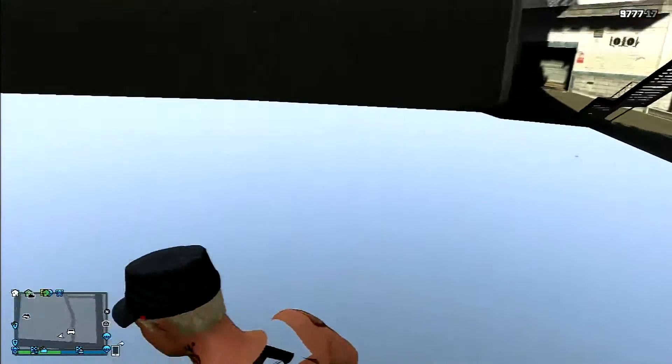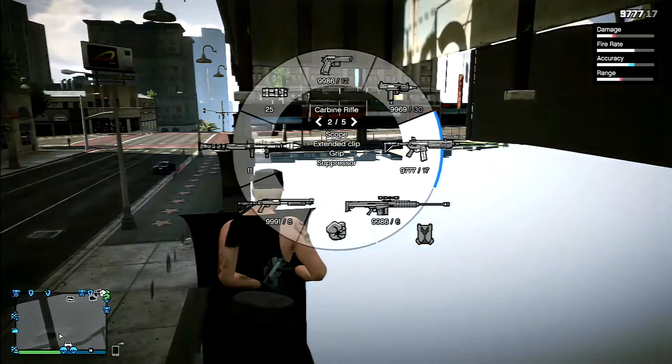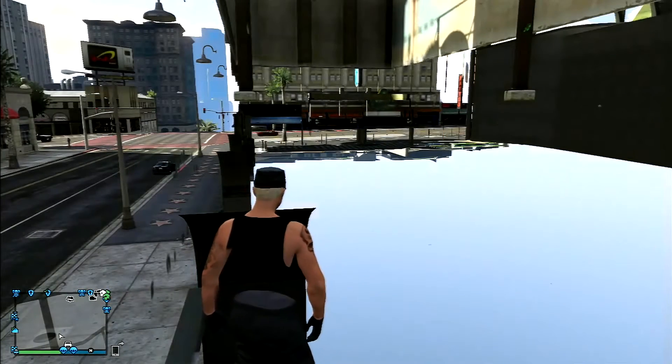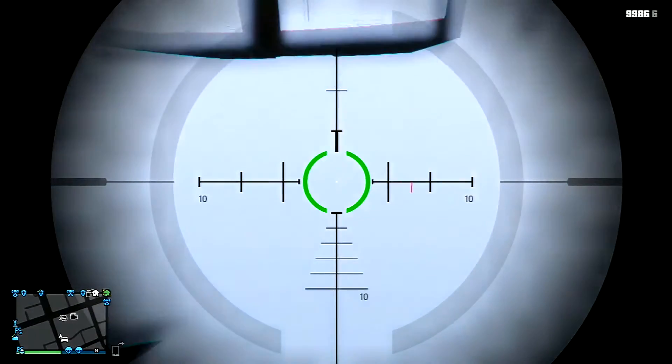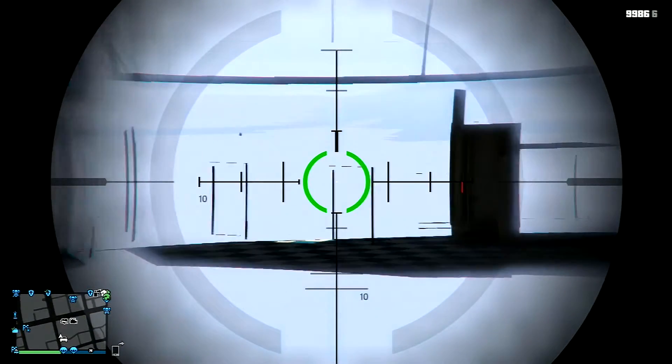Pretty cool — you can see underneath the map. See underneath the map over there.